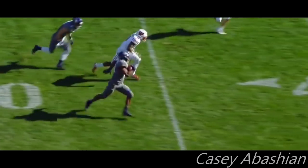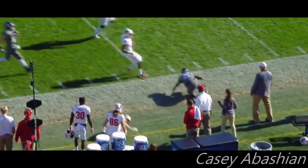Banking tackles, Justin Jackson gets to the sideline — the first guy out of the left.